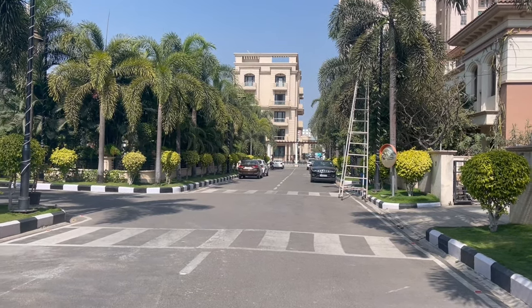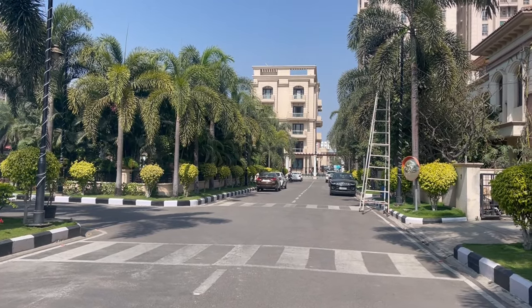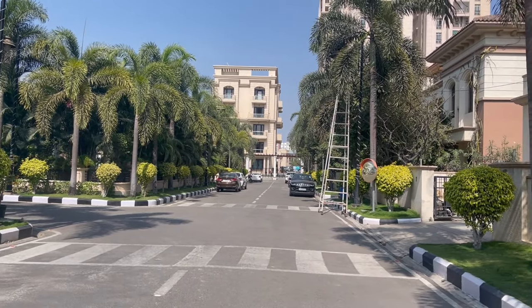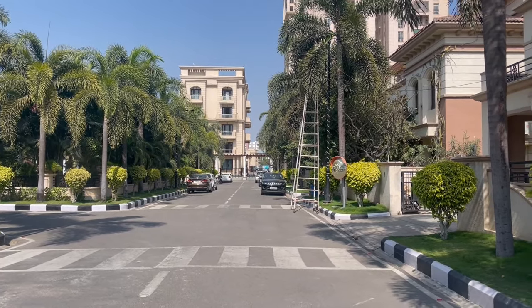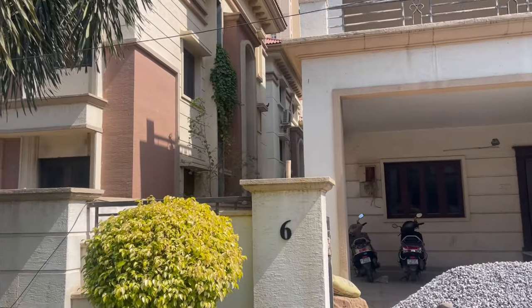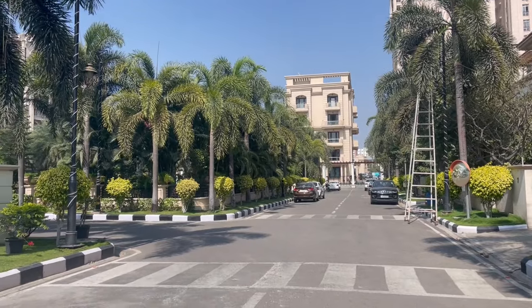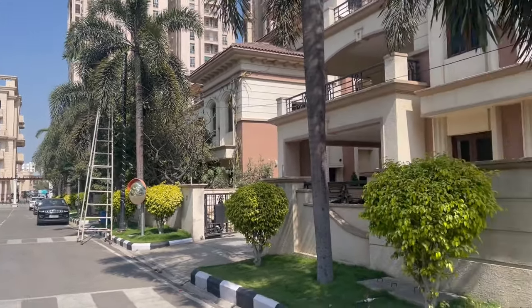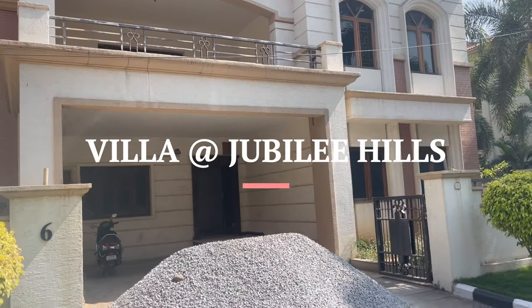Hi everyone, welcome to our YouTube channel. Today we bring you a prime property located at a very prime location. These are gated community villas located at Shakti Pith, just five minutes from the financial IT hub of Cyberabad, and hardly two to five minutes drive from Jubilee Hills. This is one of the most happening and most in-demand areas in Hyderabad.